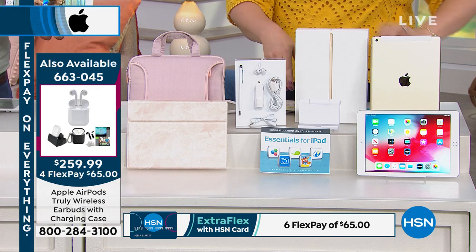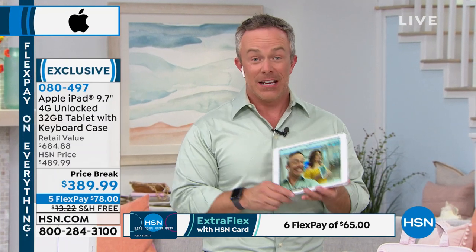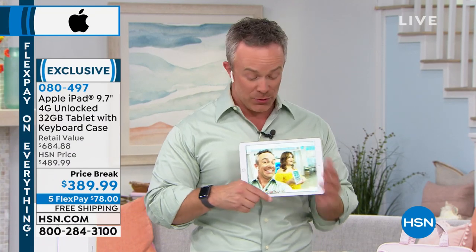That $300 in extras includes things like learning a language, Microsoft Office, and Caribou — a great way to interact with family and friends at a distance. But it really comes down to the hardware, because this is what's going to last you.